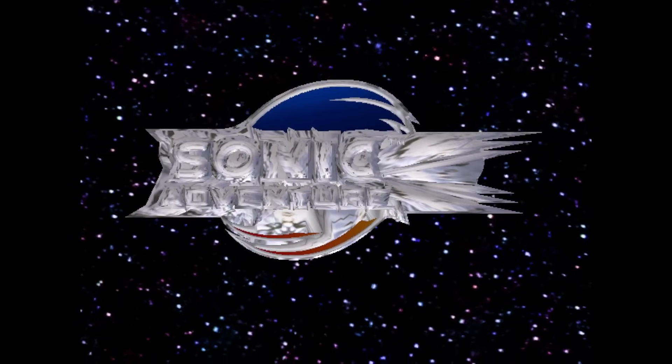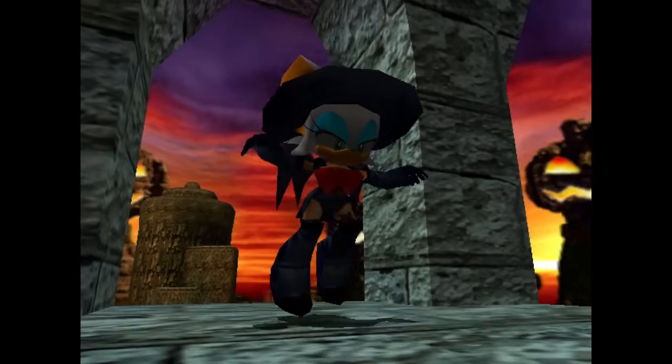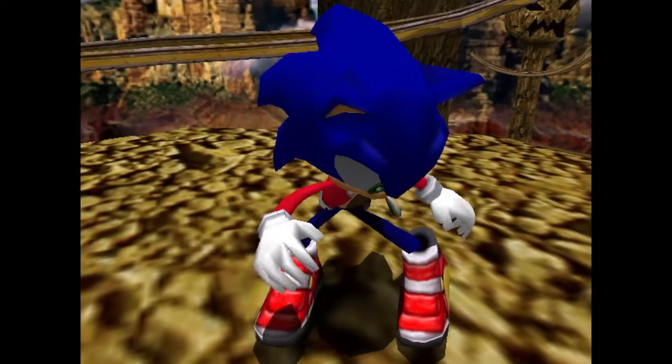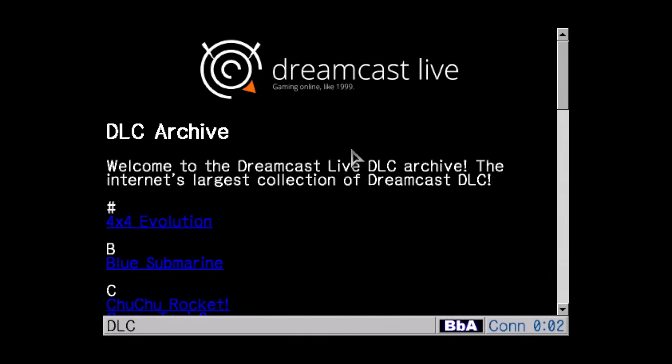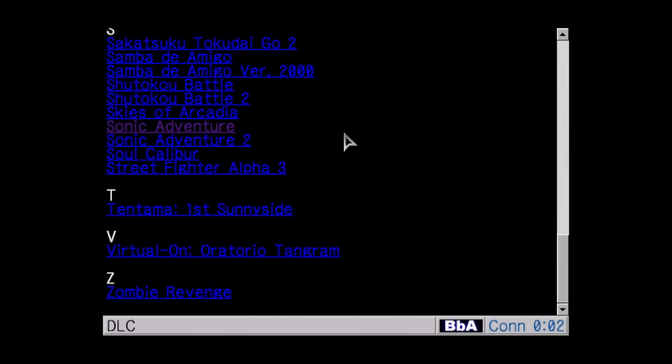Sonic Adventure 2 also received some simple DLC, like menu themes for certain characters and themed costumes for things like Halloween and Christmas. All of this DLC is still available to download onto a Dreamcast in 2023 through Dreamcast Live's DLC archive, so I've actually been able to download all this DLC and try it out for myself. The Dreamcast games are the most prominent titles that spring to mind when thinking about DLC, but Sega did dabble with other titles as well.